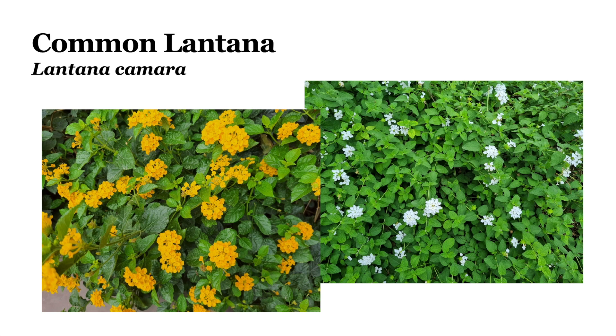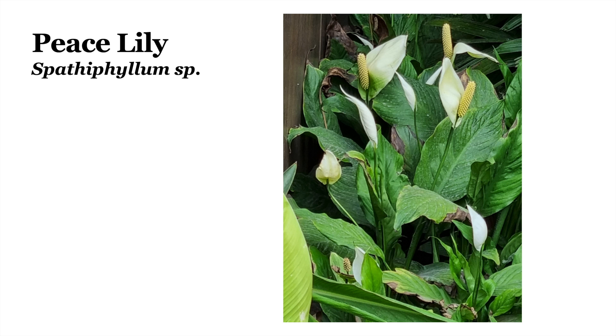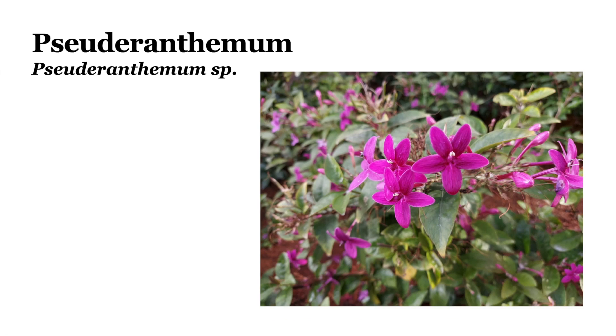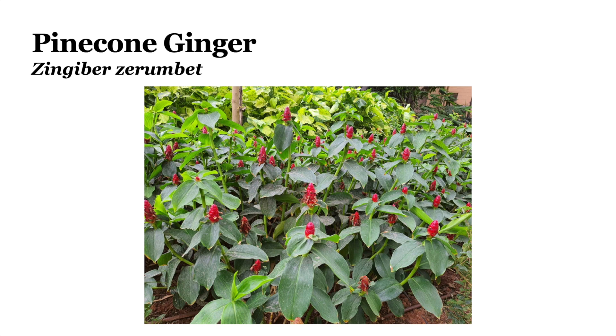This plant is the common Lantana, or Lantana camara. It is an invasive species and it comes in different colors including yellow, white and even pink. This plant is Euphorbia milii, or the crown of thorns plant. This plant is the pinwheel flower, or Tabernaemontana divaricata. This plant is called the peace lily, or Spathiphyllum. This plant is called Pseudoranthemum — the common GZ Bell butterfly can also be seen in this picture. Here's a different Pseudoranthemum species. This plant is called Pinecone Ginger, also called Shampoo Ginger because when you squeeze the flowers of this plant, you get a shampoo which you can use.